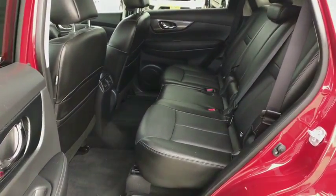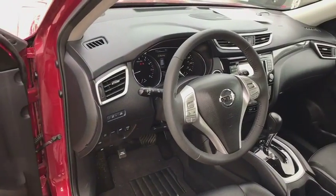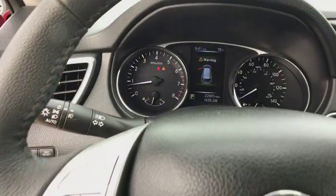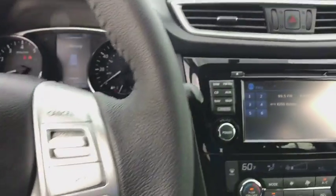Cruise control, keyless start, aluminum wheels, four wheel disc brakes, front wheel drive, climate control, premium sound system. This vehicle is Carfax certified one owner and qualifies for Carfax buyback guarantee.